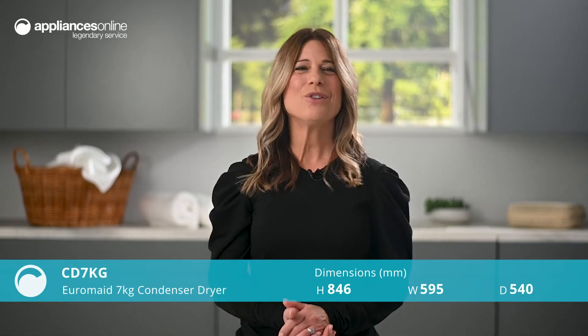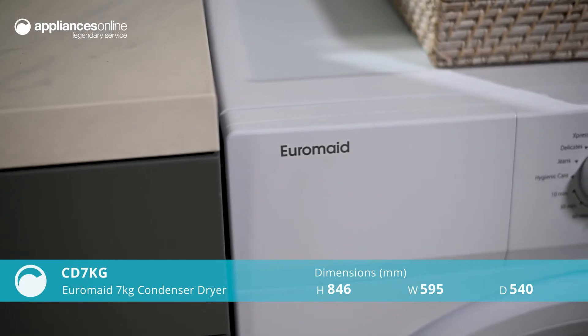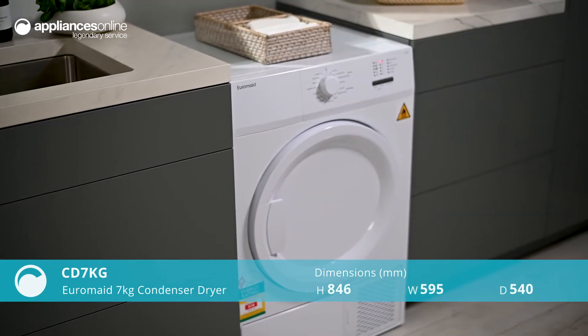Simplify your laundry chores with this Euromate 7 Kilo Condenser Dryer. Ideal for small to medium sized households, you have all the features you need and nothing you don't.